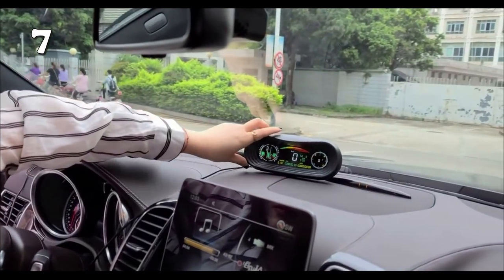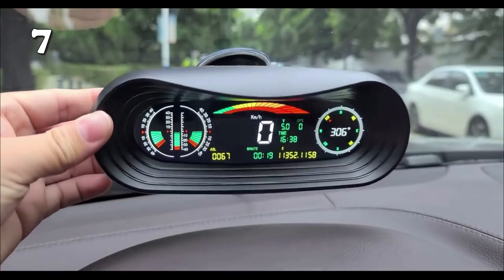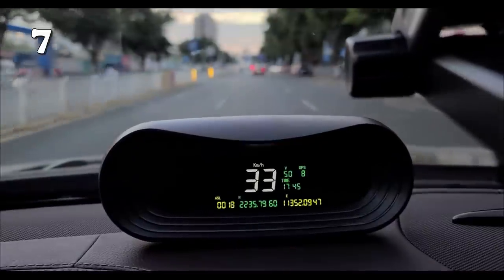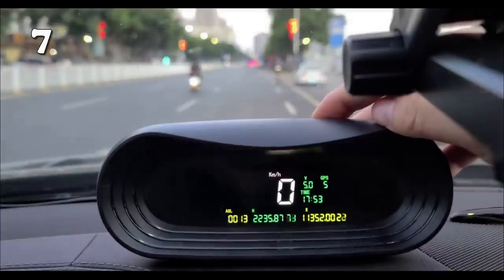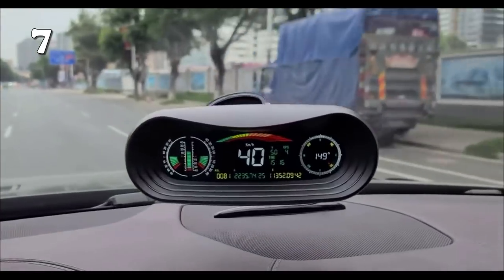This GPS car speedometer is a fantastic addition to your vehicle, ensuring smooth and efficient driving. You can place this stylish speedometer on your dashboard and monitor your speed. You can set various angles, and the speedometer will notify you if your vehicle crosses the set point. On top of that, you can use it in extreme summers, because its material is heat-resistant.